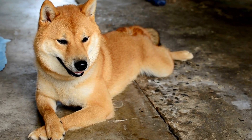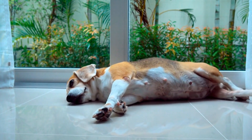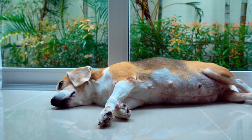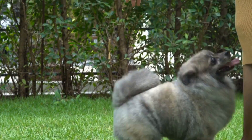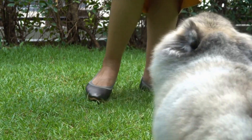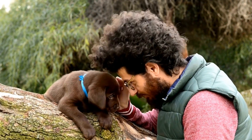If you suspect that your dog has a broken tail at the base or near the spine, it is crucial to seek veterinary attention immediately. When handling a dog with a suspected broken tail, it's essential to do so with extreme caution — support the tail gently and avoid putting any pressure on it.